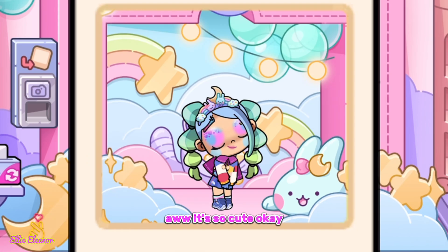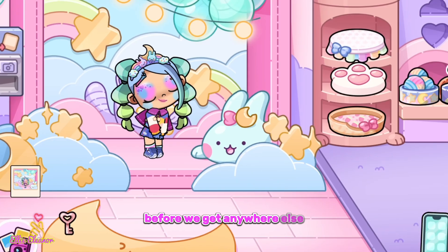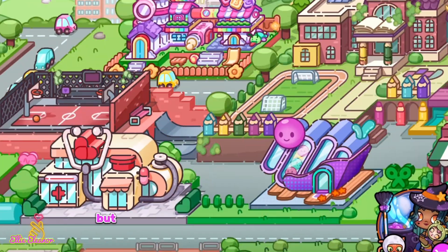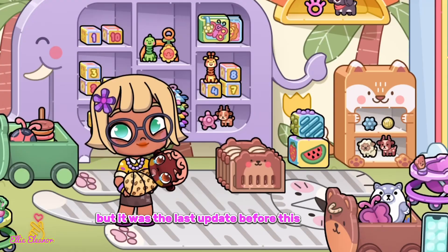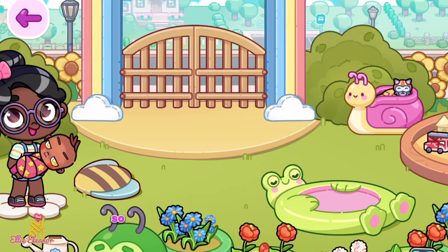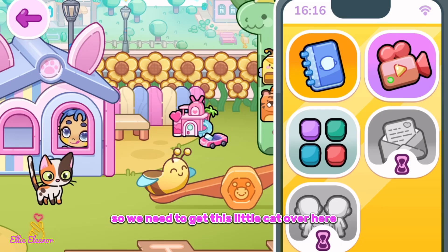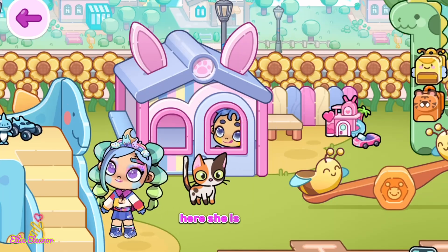Before we go anywhere else, let's get a pet from the last update. We need to get this little cat over here — okay, let's go. Here she is!